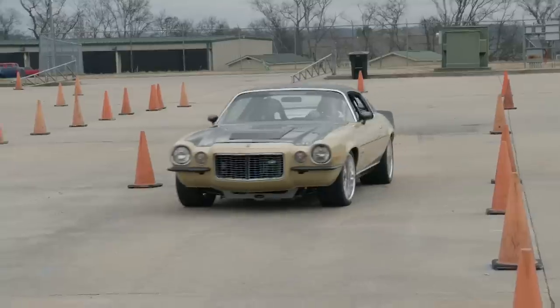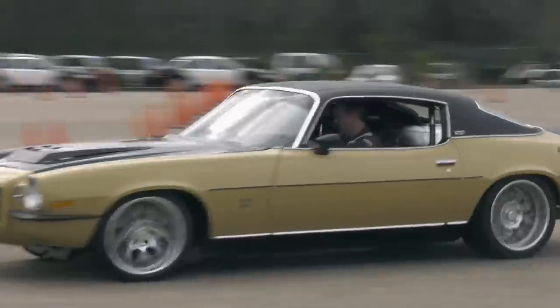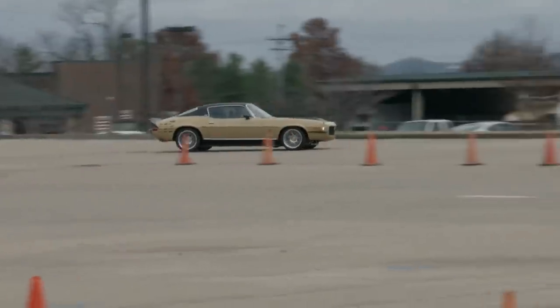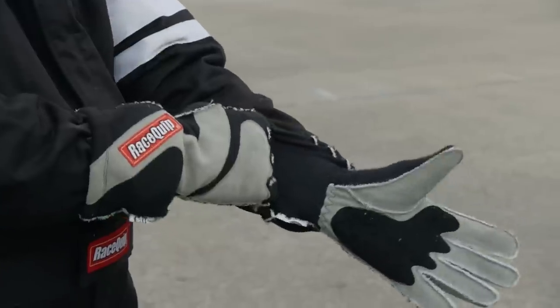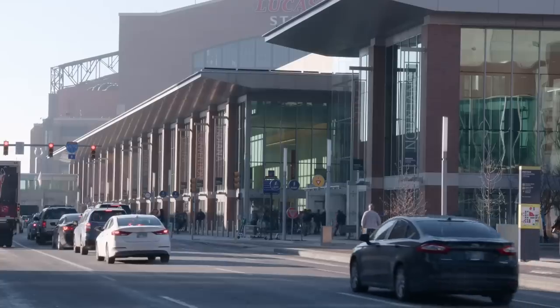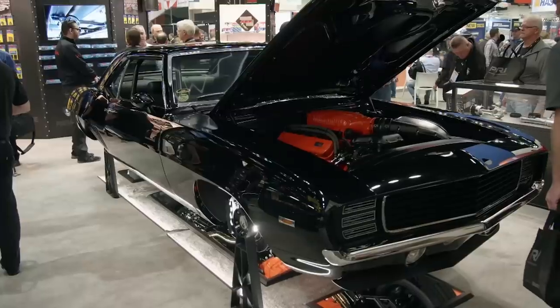It's what every gearhead loves — taking your newest project out for a little shakedown run. Today on Engine Power, Pat heats up the tires on the Triple Threat Camaro with a little help from a mysterious man in black. Plus, we take you to Indianapolis for this year's PRI Show.